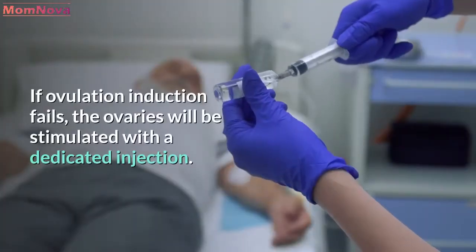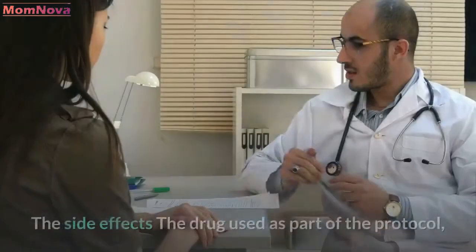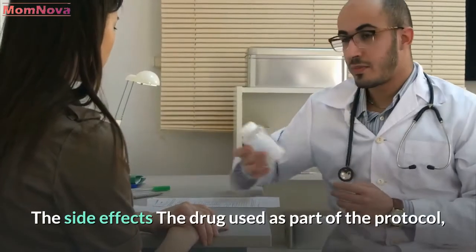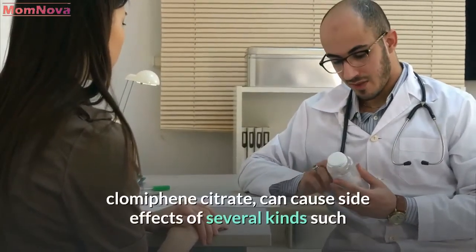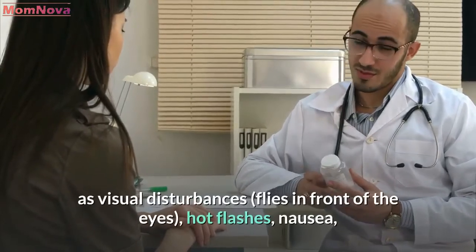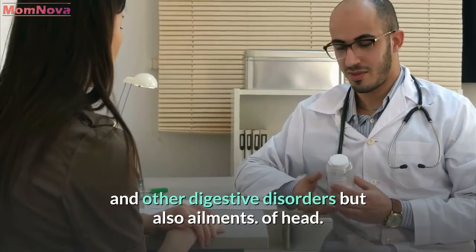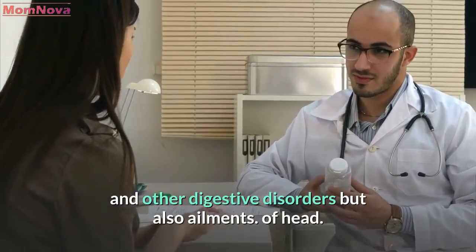If ovulation induction fails, the ovaries will be stimulated with a dedicated injection. The drug used as part of the protocol, Clomiphene citrate, can cause side effects of several kinds such as visual disturbances, flies in front of the eyes, hot flashes, nausea, and other digestive disorders, as well as headaches.